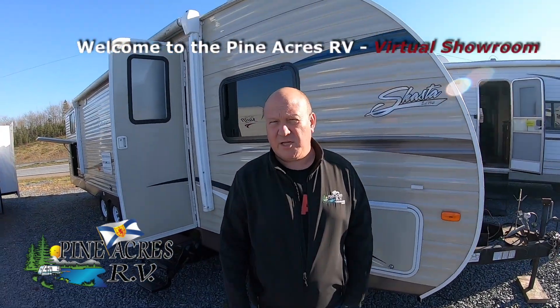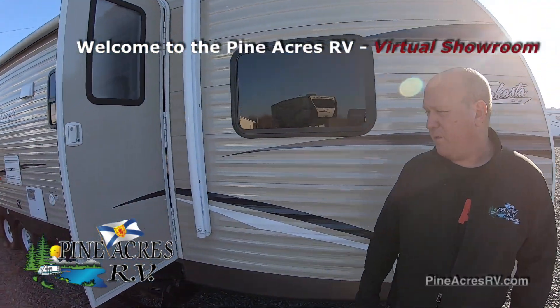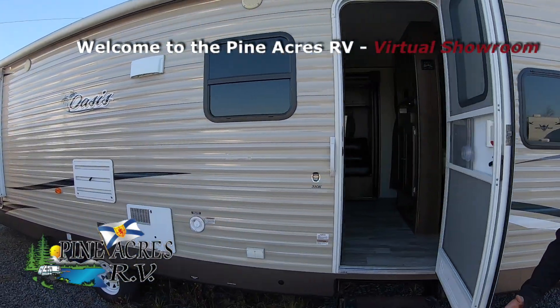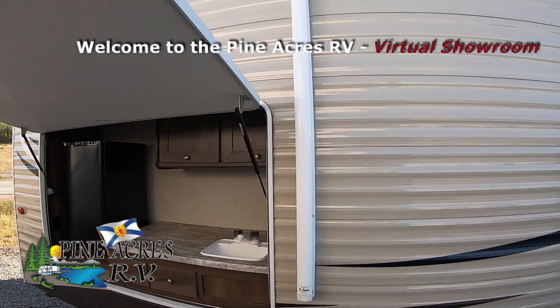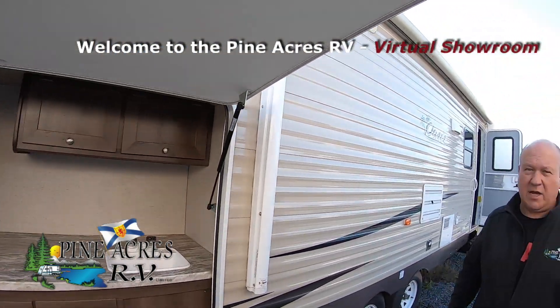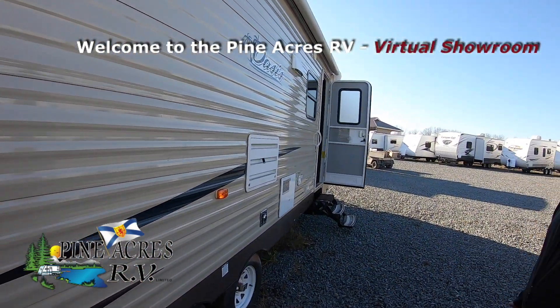Hi, I'm David at Pine Acres RV in Stewiacke on a beautiful November day. We have a 310K Shasta Oasis Travel Trailer Bunkhouse in great shape. This is a 2018.